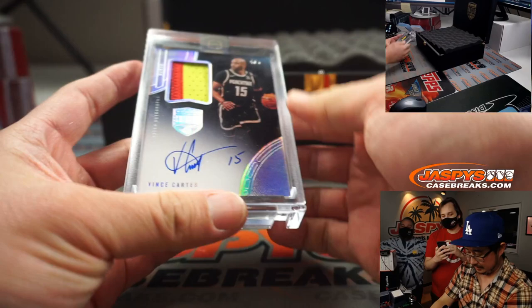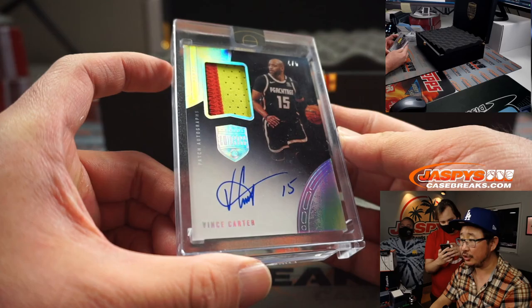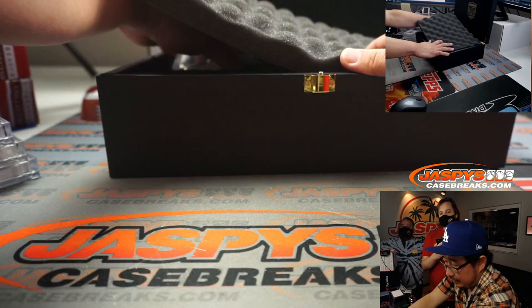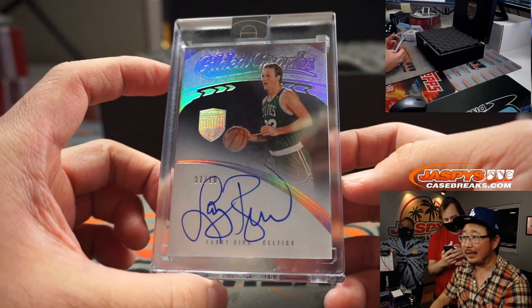And we've got Vince Carter — Vince Anity — four out of five. Nice low number there. Two-color patch and on-card autograph. On the top is Larry Bird. Nice — seven out of ten, gilded graphs, Larry Bird.